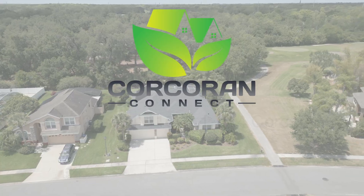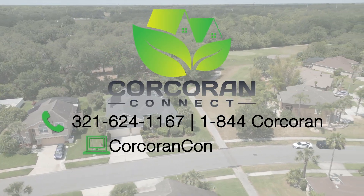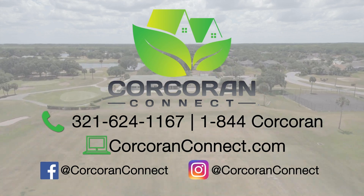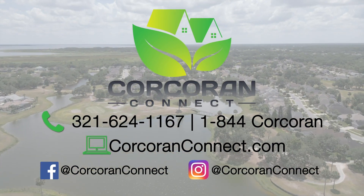So what'd you think? I'd love to hear from you, so comment below, and if you're watching this on YouTube go ahead and hit that bell and red subscribe button. This way you'll be notified of other great properties in Kissimmee, St. Cloud, Lake Nona, and the Central Florida area. And don't forget to give Lorraine Opperman-Lot a call at 321-624-1167 or visit us online at corkandconnect.com.